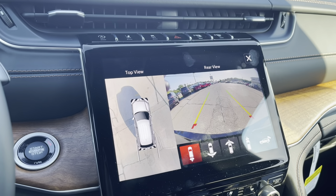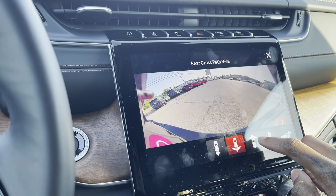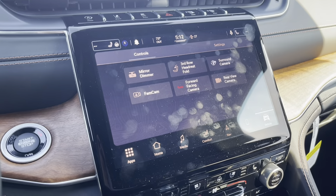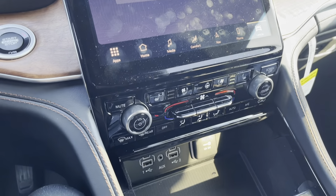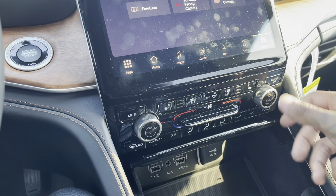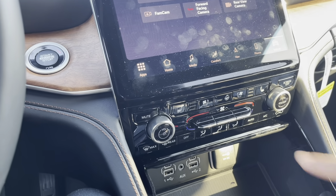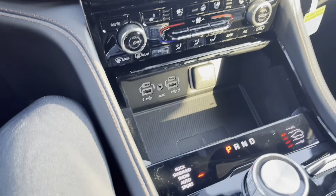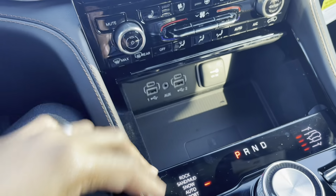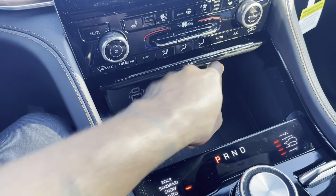For a $60,000 car, you'd better have all those camera angles to watch your surroundings. Down at the bottom of the console there are simple buttons for radio and station changes, heated and cooled seats, and a heated steering wheel. There's also a portable wireless charger, both new and old USB ports, and an auxiliary cord along with another 12-volt outlet.